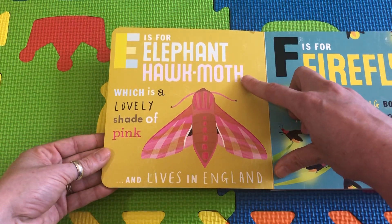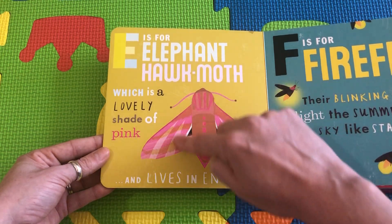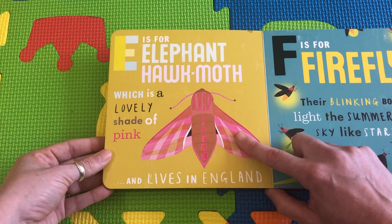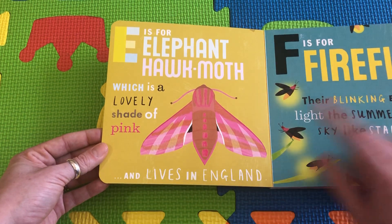E is for Elephant Hawk Moth. Look at this beautiful, lovely shade of pink. Why do you suppose it's called an elephant? Because it's so, so big, friends, and it lives in England.